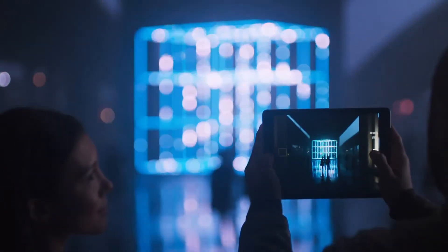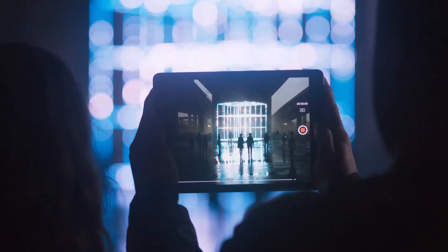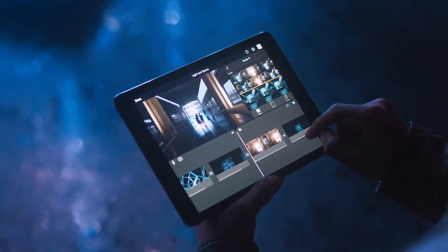The iPad Pro display is the ultimate viewfinder for capturing photos and videos. The 9.7-inch iPad Pro features the 12-megapixel iSight camera, making it a powerful device to shoot and edit, even 4K video, wherever you are.